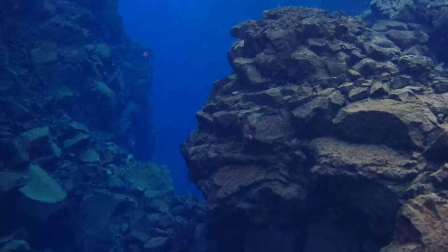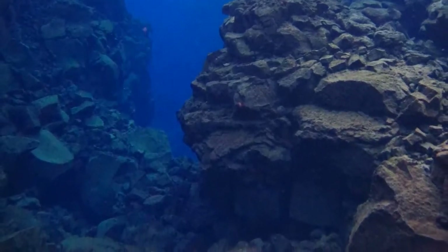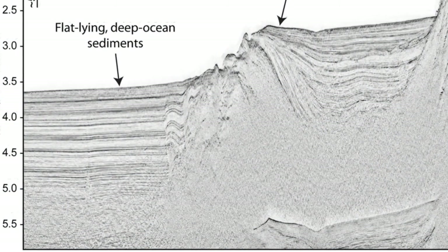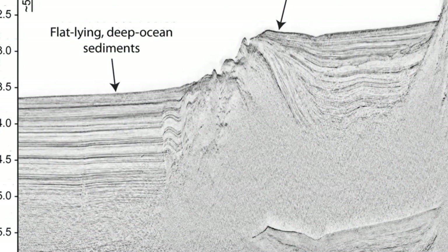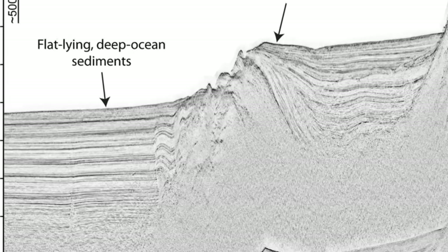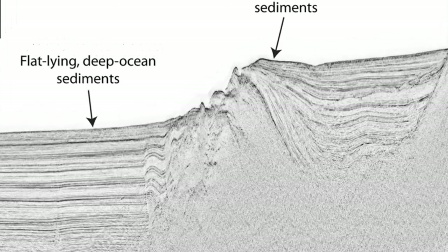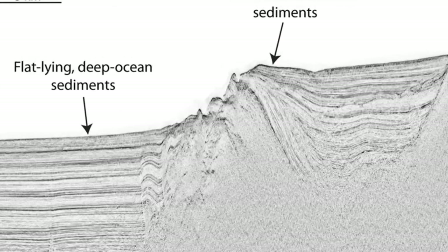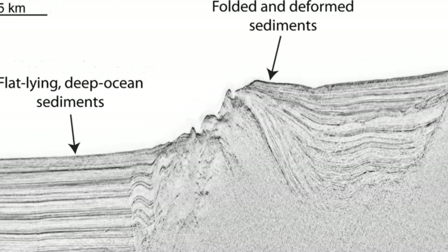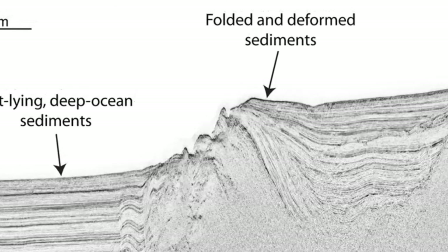Marine geologists are also interested in viewing the rock structure beneath the sediments that blanket much of the seafloor. This can be accomplished by making a seismic reflection profile. To construct such a profile, strong, low-frequency sounds are produced by explosions, depth charges, or air guns. These sound waves penetrate the seafloor and reflect off the contacts between rock layers and fault zones, just like sonar reflects off the bottom of the sea.